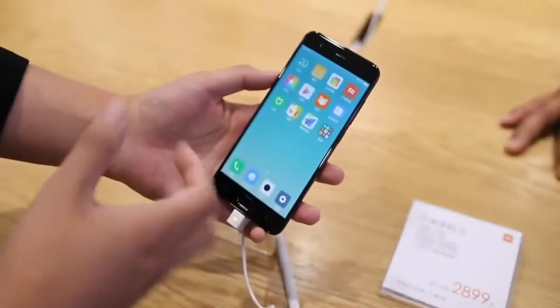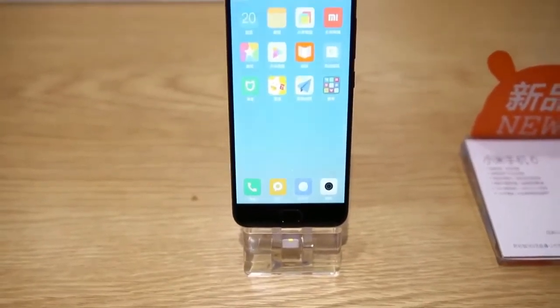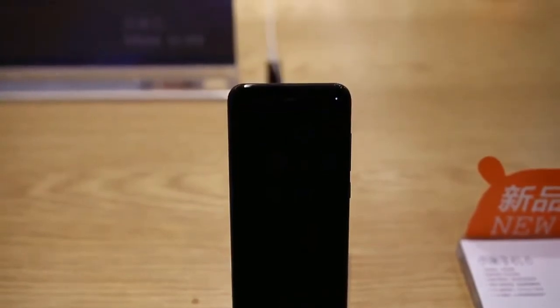Hey guys, back again, this time to do a benchmark test of Mi 6. The Mi 6 has massive 6GB of RAM and the latest Snapdragon 835 chip with Adreno 540 GPU.